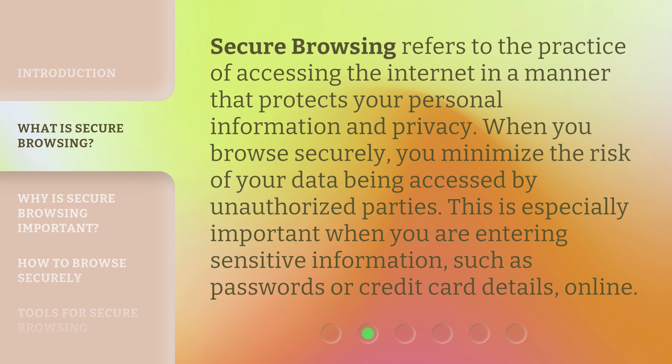Secure browsing refers to the practice of accessing the internet in a manner that protects your personal information and privacy. When you browse securely, you minimize the risk of your data being accessed by unauthorized parties. This is especially important when you are entering sensitive information, such as passwords or credit card details, online.